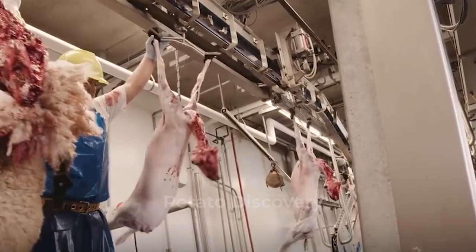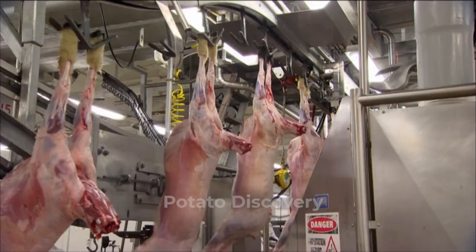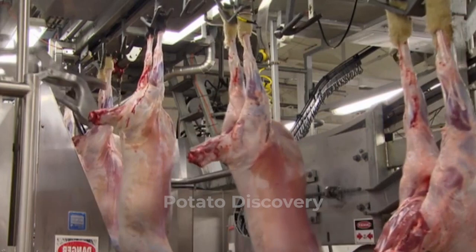First, the farmer shears the sheep and takes them to the factory for processing. Slaughtering sheep requires a high-investment system and advanced technology production machinery to produce the best quality sheep for sale in the market.